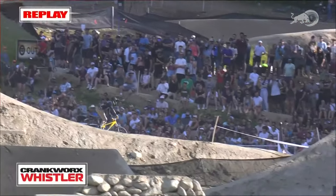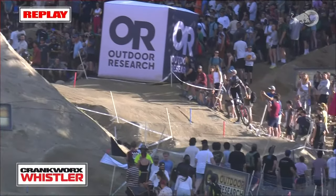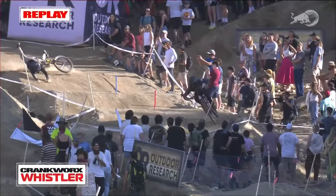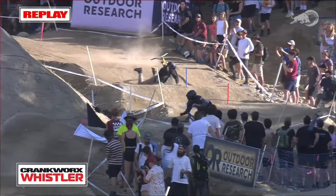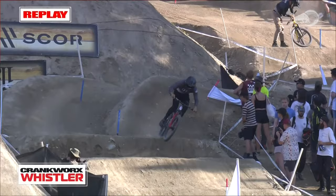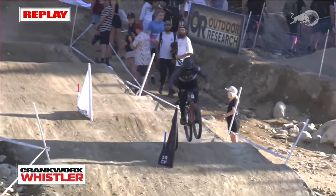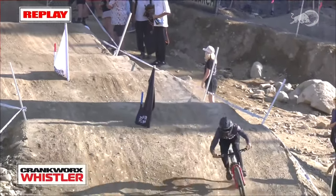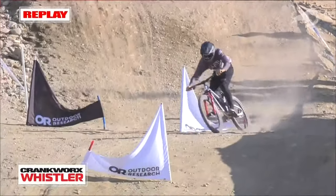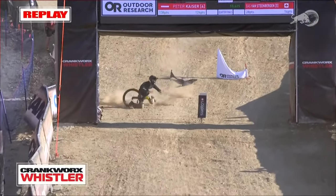Bass doing what he needs to do to maintain his second place in the King overall. That's not the first time we've seen that identical crash today. Bass van Steenbergen — man, such a racer, so consistent.